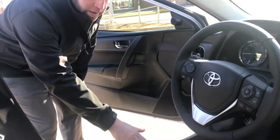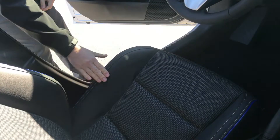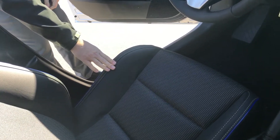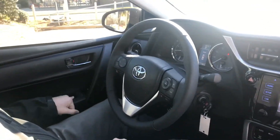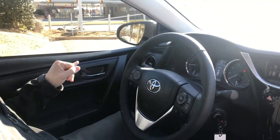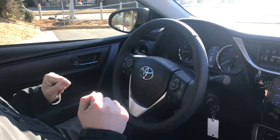Now the first thing you're going to notice on the seats right here in the SE model — you do have the leather trim with the nice stitching on it. Very nice feature here. I'm going to go ahead and hop in here. Now all the Corollas are going to come standard with your power locks, power windows, and power mirrors. So that's all going to be taken care of for you there.